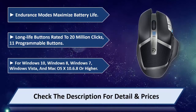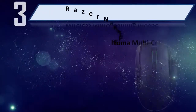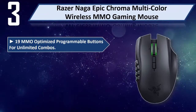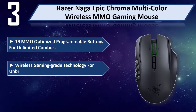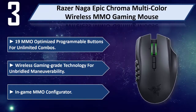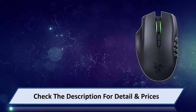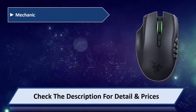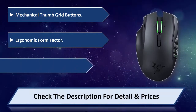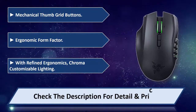And Mac OS X 10.6.8 or higher. Please check the description for details and prices. Number 3: Razer Naga Epic Chroma Multicolor Wireless MMO Gaming Mouse. 19 MMO Optimized Programmable Buttons for Unlimited Combos. Wireless Gaming Grade Technology for Unbridled Maneuverability. In-Game MMO Configurator. Mechanical Thumb Grid Buttons. Ergonomic Form Factor with Refined Ergonomics. Chroma Customizable Lighting. Please check the description for details and prices.